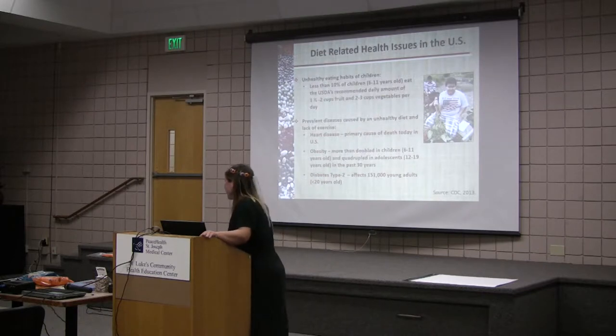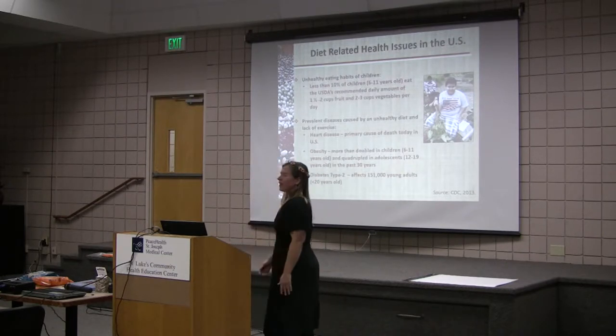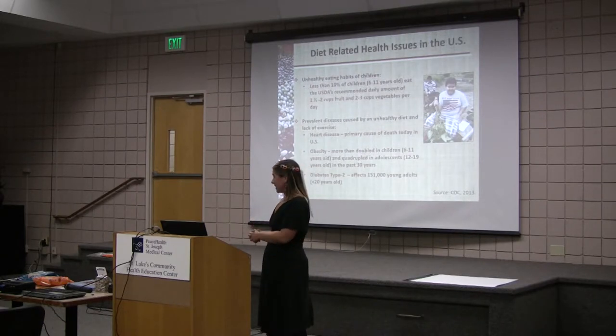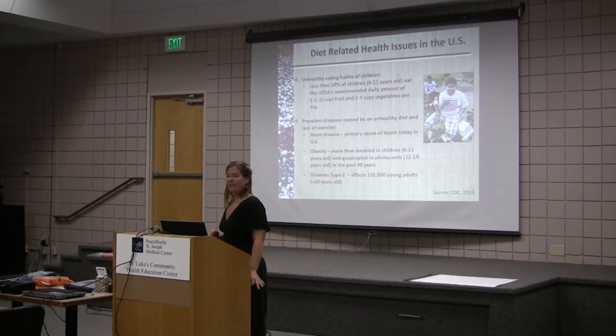We love beans because they're so darn healthy. We have some major diet-related health issues in the United States. Our students are eating less than 10% of the recommended daily amounts of fruits and vegetables — that's a really low number. Combined with lack of exercise, the lack of eating vegetables is causing diseases. Heart disease is the number one cause of death in the United States. Obesity has more than doubled in children and quadrupled in adolescents in the last 30 years. And type 2 diabetes now affects 151,000 young adults — that's the latest CDC data.